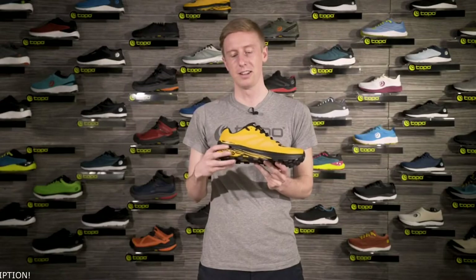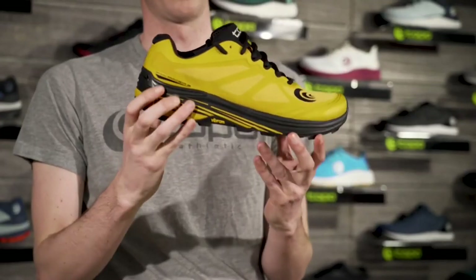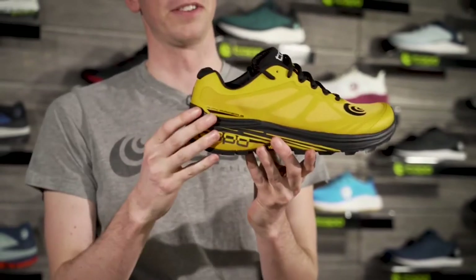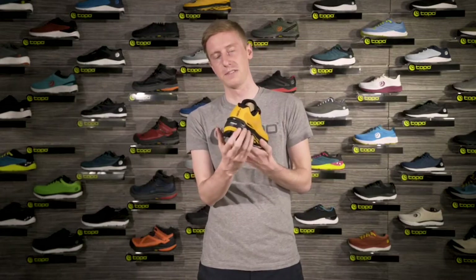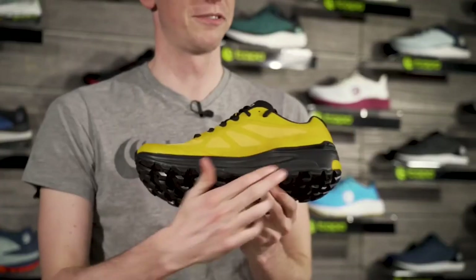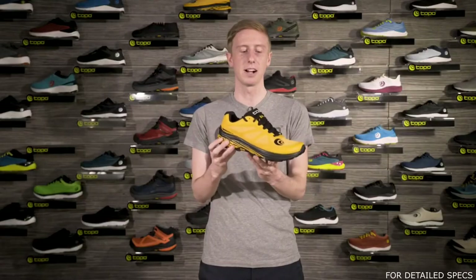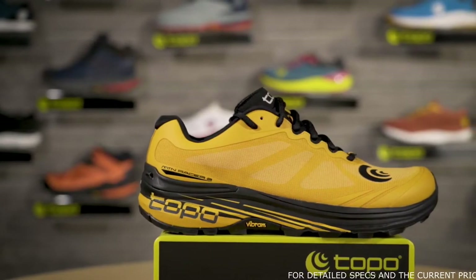Some of the key updates are in the midsole and upper. The midsole is now a full-length ZipFoam midsole, which offers higher rebound and is more resilient than traditional EVA. It's a three-piece midsole with a softer section of EVA in the heel to provide a smooth transition through the gait cycle, and a firmer piece of EVA under the arch to provide a bit of stability in more technical terrain.